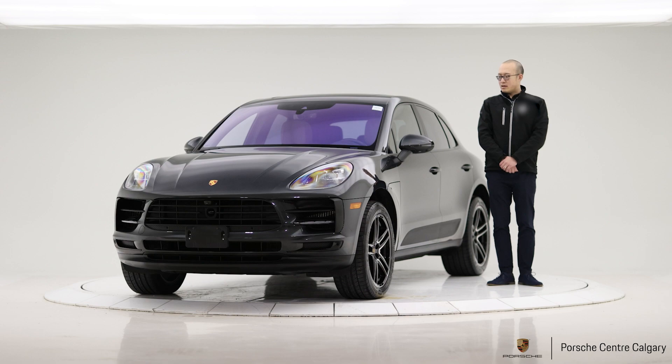On top of the factory four-year, 80,000 km warranty, it also offers you a two-year Porsche Approved extended warranty. The service date of this unit is from October 14th, 2021, so with the CPO warranty, you would have warranty coverage up to October 2027. If this is something you are looking for, please come and see us at Porsche Centre Calgary.